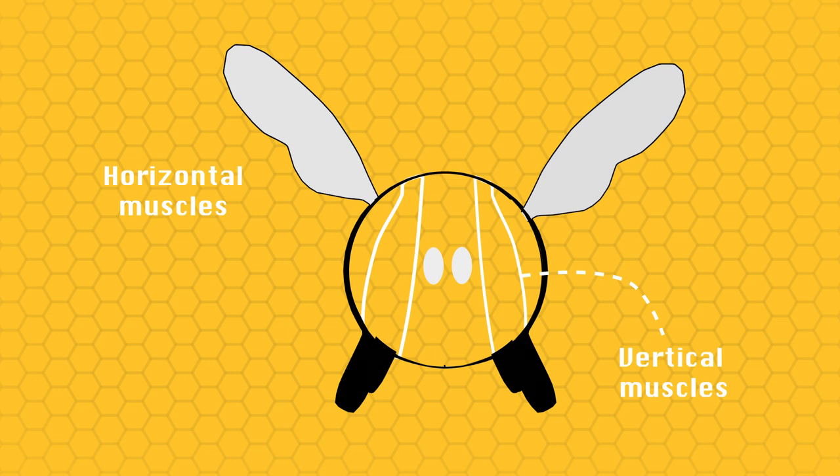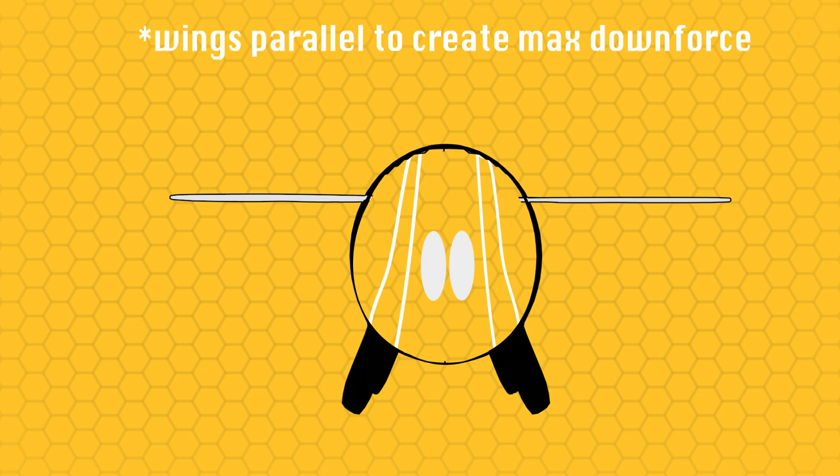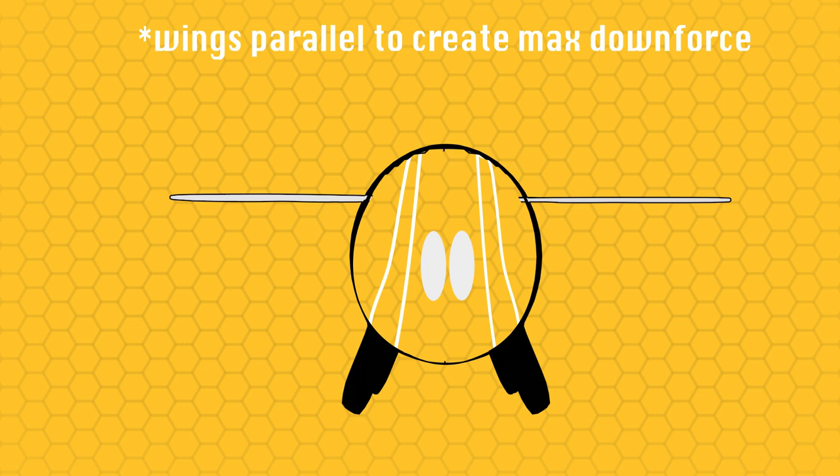Inside of them they have different sets of muscles — some that run from top to bottom and some that run parallel through there. What they do is press their body one way or the other to move those muscles, and by doing that it allows them to get both the lifting motion and to angle their wings at different angles to get different types of speeds.